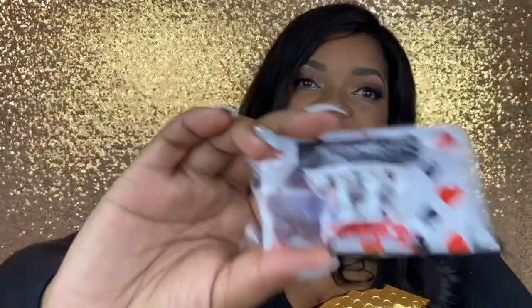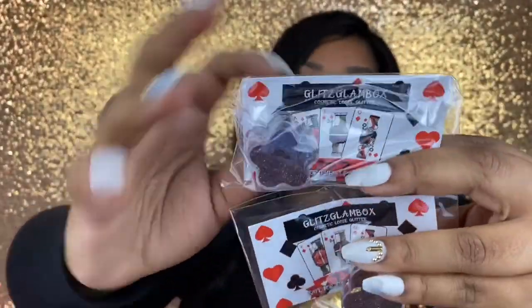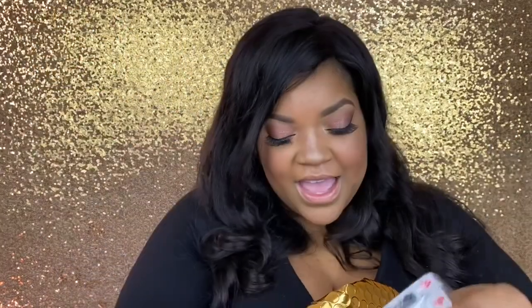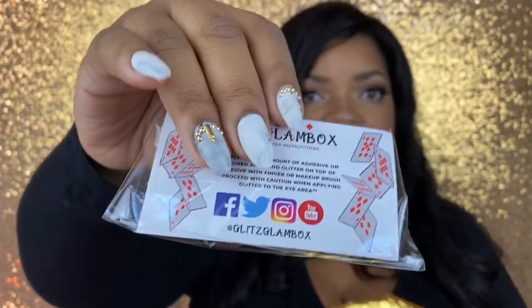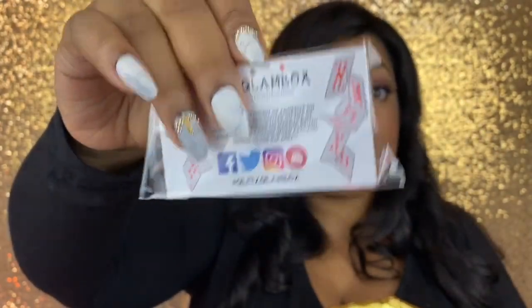It was supposed to come in clover pods — don't even get me started — but anyway, you could have gotten either of these variations this month. It's the same color, just a different container. I personally love the hearts and Lauren loves the clover, so we did both.